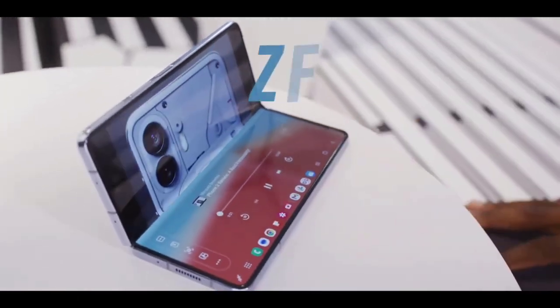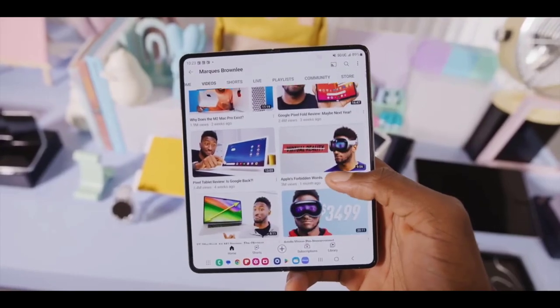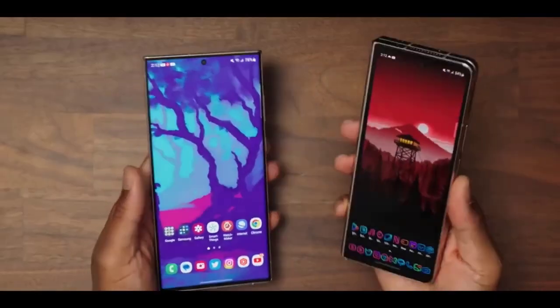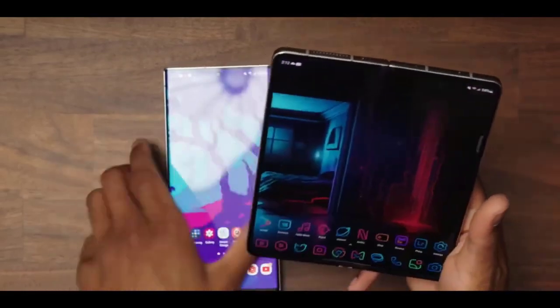Although the Z Fold 5 and S23 Ultra, Samsung's current flagships, both offer slight improvements over their respective predecessors, when compared to one another there are still many differences between the two devices, which are unquestionably the best Android phones money can buy.